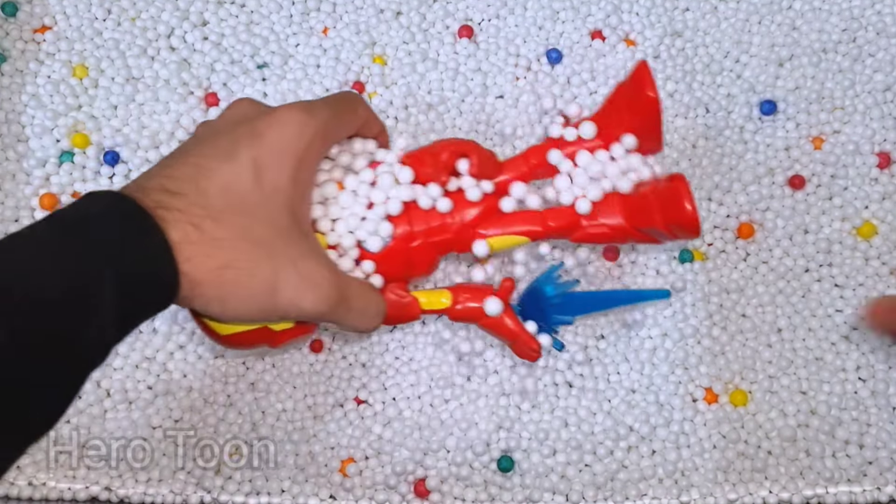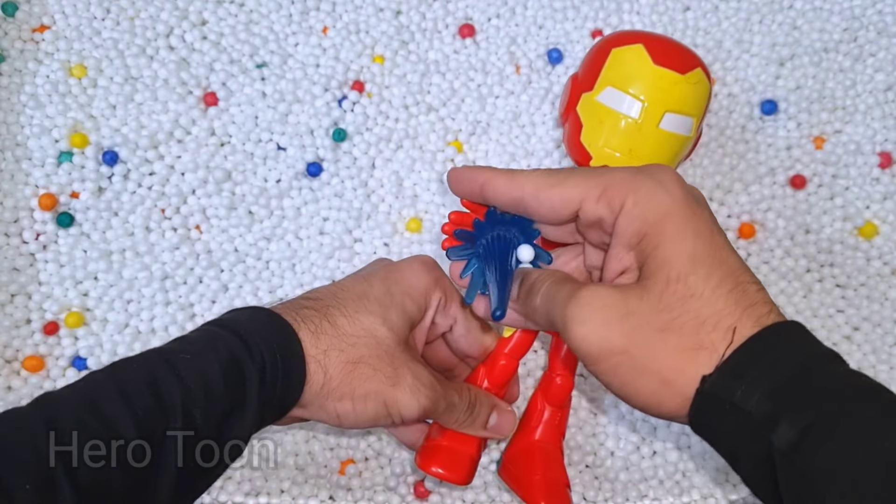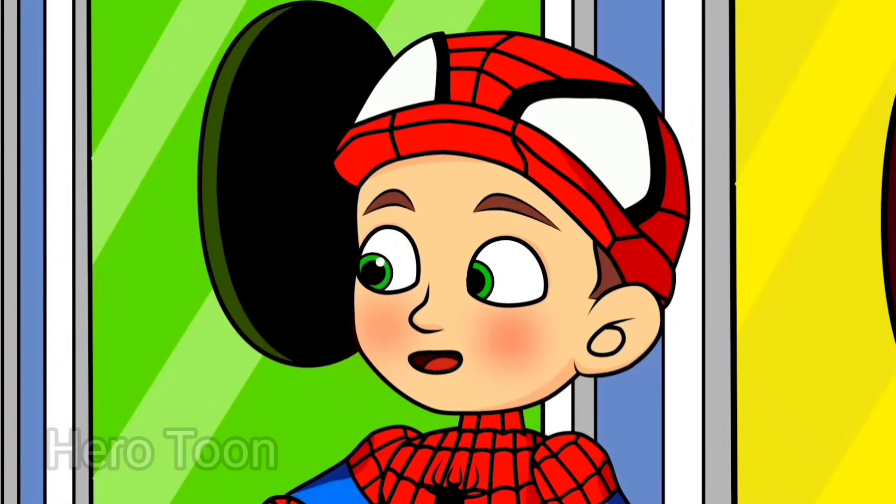What is inside here guys? Wow guys, look at this so cool looking heavy technology skill iron suit guys. This is Iron Man Spidey!